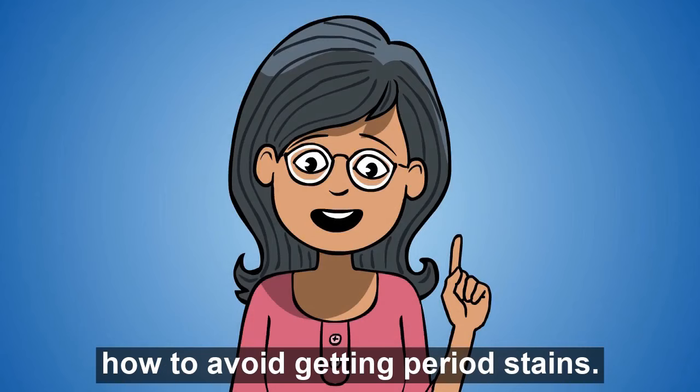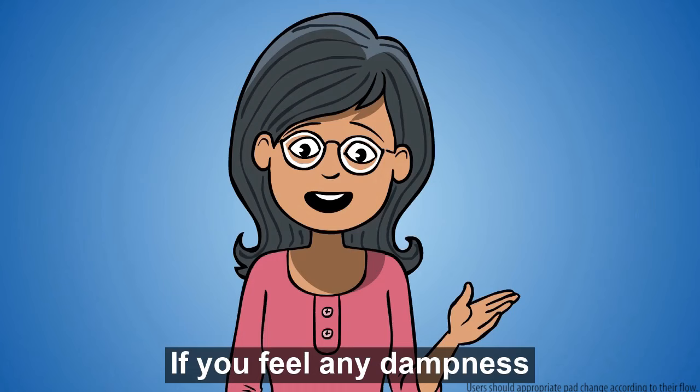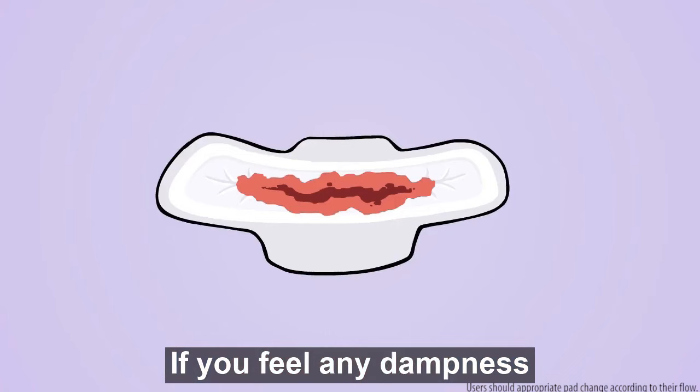First, understand how to avoid getting period stains. Check your pad once every 3-4 hours. If you feel any dampness, change your pad.